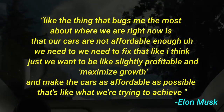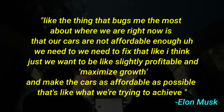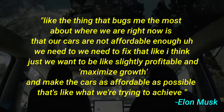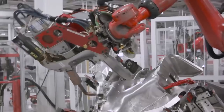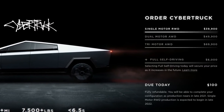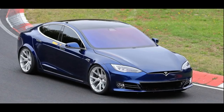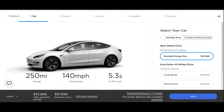Cheaper cost. The thing that bugs me the most about where we are right now is that our cars are not affordable enough — we need to fix that. We want to be slightly profitable, maximize growth, and make the cars as affordable as possible. If you look at the cost savings from the use of bigger batteries, tabless and dry electrode manufacturing process along with other technological advancements, it explains why Tesla can sell you a Cybertruck with 500 miles of range for $69,000. These newer cells will also be used in the Roadster, Semi, Cybertruck, and Model S/X, and in my opinion the cost of the standard Model 3 would be around $30,000 when Tesla produces this battery at scale in the next 2–4 years.